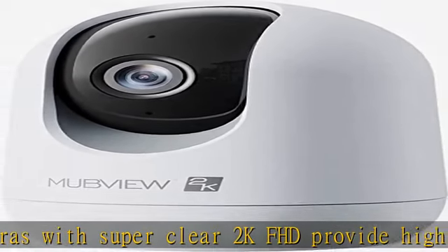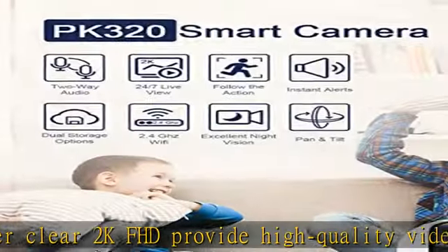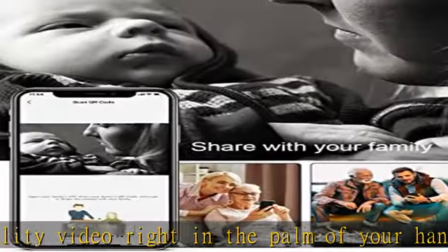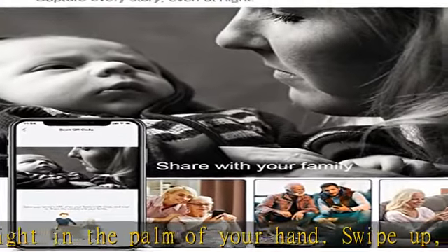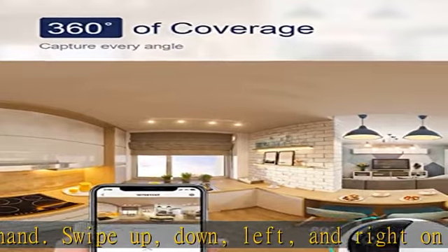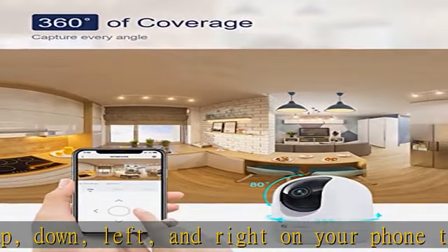Set the indoor security camera wherever you want to get the best view of your baby, even on a wall. Not only can you hear your baby's voice, but you can also use the two-way intercom to speak to and comfort your baby.